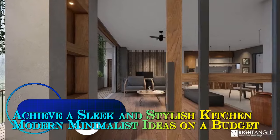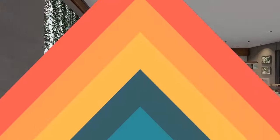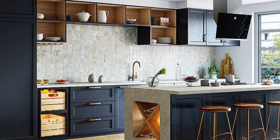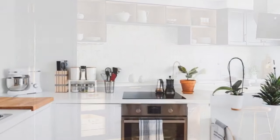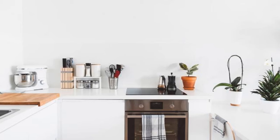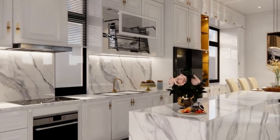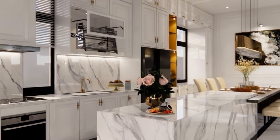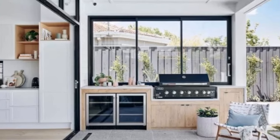Achieve a sleek and stylish kitchen with modern minimalist ideas on a budget. Modern minimalist kitchens offer a clean, uncluttered aesthetic that feels both sophisticated and functional. Achieving this look on a budget might seem like a challenge — but with a touch of creativity and strategic planning, you can transform your kitchen into a minimalist haven without breaking the bank.